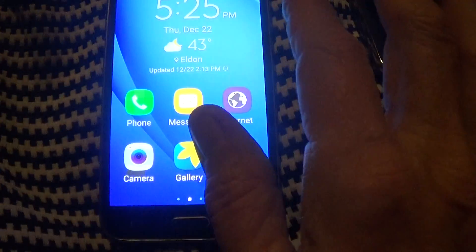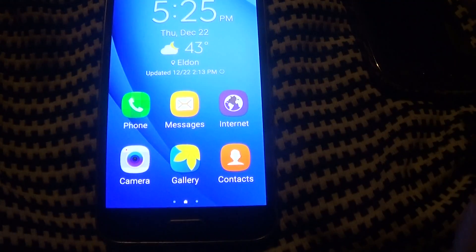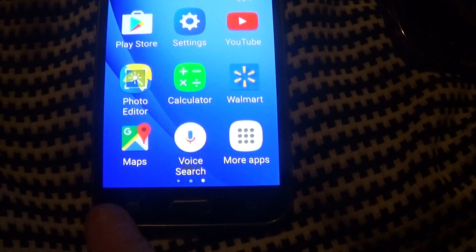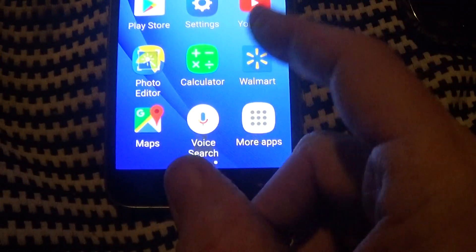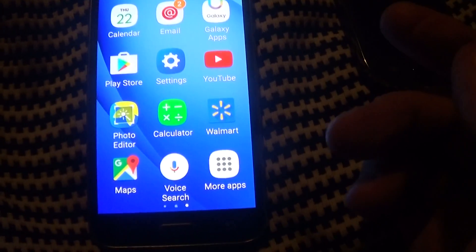This has three screens. You put your contacts here for a quick dial on the main screen, and then there's this screen. This is Google-based, so Google Maps is in here and everything you want from Google. Google pretty much owns or controls the system.